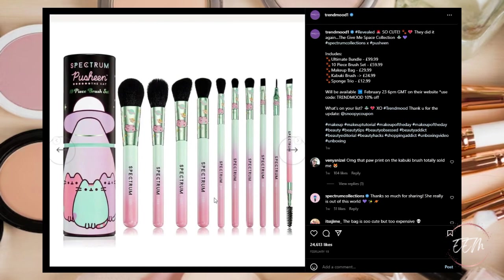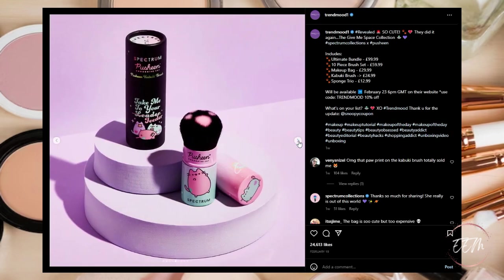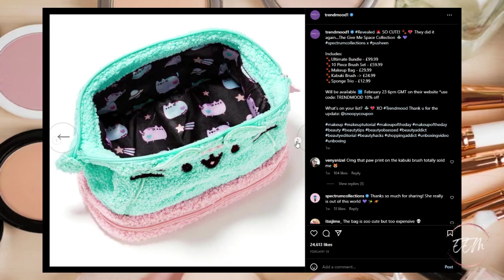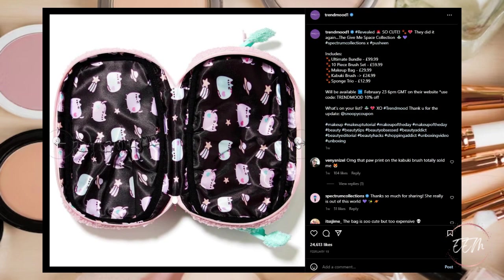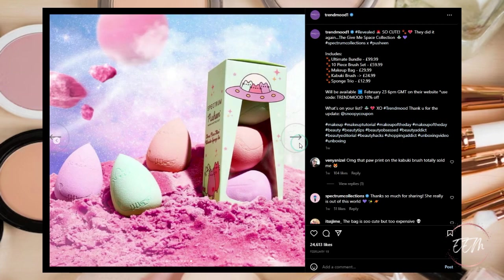I like the decor of the brushes, those are pretty cute — especially with the paw print on the bristles. If I were to get anything from this collection it would definitely have to be the Pusheen makeup bag. Maybe the sponges too, those are cute. But overall this is a pass for me.